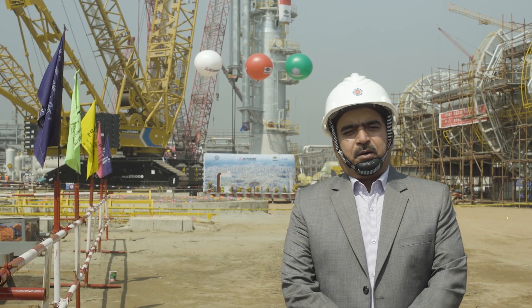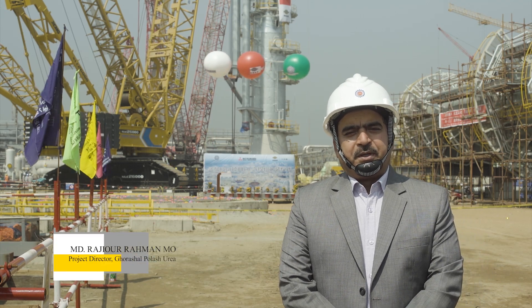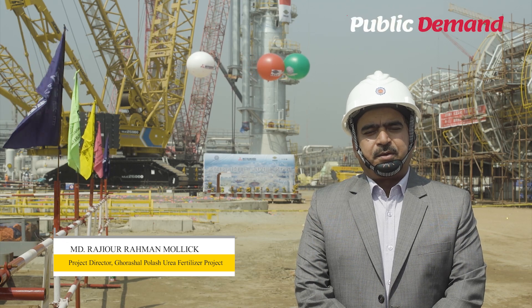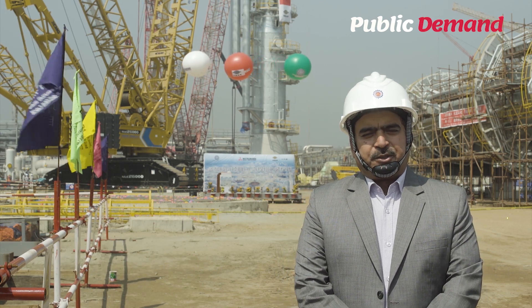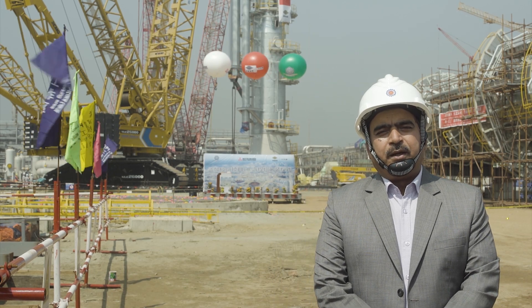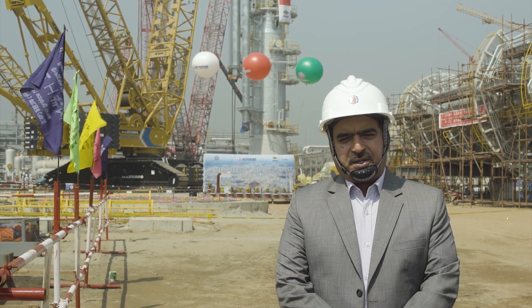The Urea Sharan Fertilizer Project is one of the biggest projects of the Bangladesh government as well as the Ministry of Industries and BCIC. It will be the biggest fertilizer plant in Bangladesh. It will also be one of the biggest fertilizer projects in South Asian countries.